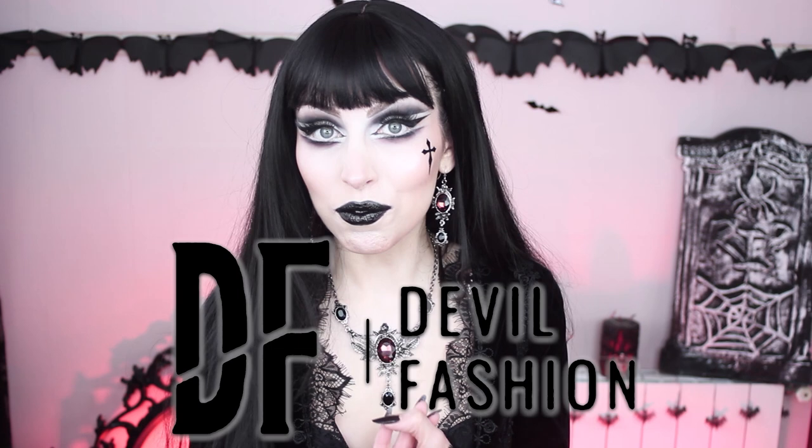Hi everyone, welcome back to my channel — or hi if you're new! You probably know from the title what we're going to do today, and you probably know why I'm super excited. I got a bunch of things from a store I love called Devil Fashion. They carry two brands: Devil Fashion and Eva Lady, and if you know me from other social media, Eva Lady is one of my favorite brands of all time.